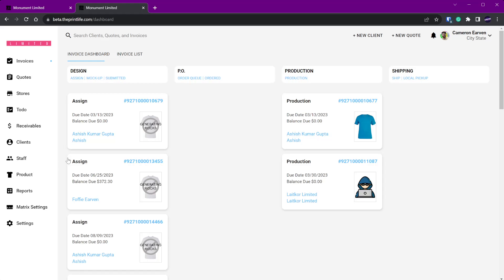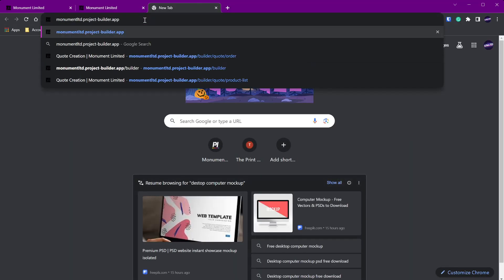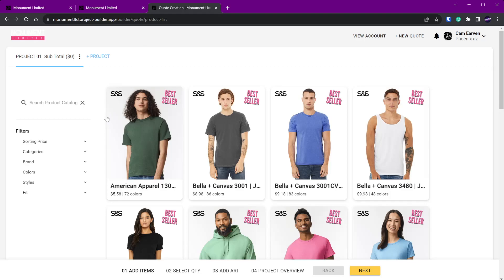The customer portal is now live. What the customer portal is is a tool you can put in front of your customers and link to from your website so your customers can essentially write their own quotes. You go to Settings, then General Settings, then Business Info, and you'll see a section called Customer Portal URL. Enter your shop name — in this case I have Monument Ltd — and the remaining URL will be dot projects-builder dot app. Once you have that, hit Save, then copy that link.